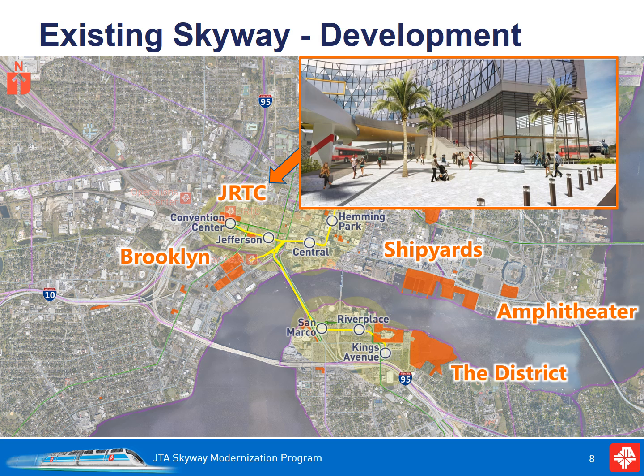Also of note is the fact that much of the new and emerging development in the area is just outside the reach of the Skyway. The new Jacksonville Regional Transportation Center and redevelopment in the Lavilla area will be connected to the Skyway, and this creates a tremendous opportunity to build on the existing Skyway system.